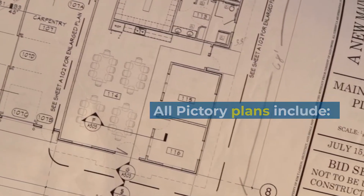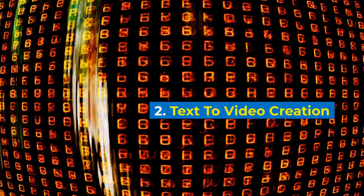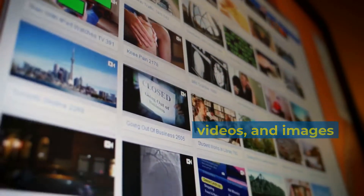All Pictree plans include: all AI-enabled features, text-to-video creation, automatic captioning and subtitles, and full access to 3-plus million licensed stock videos and images.